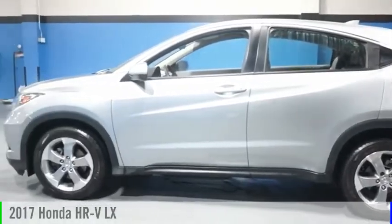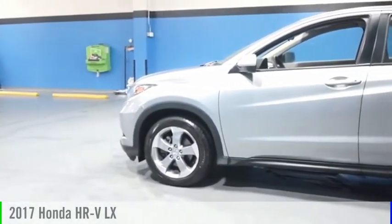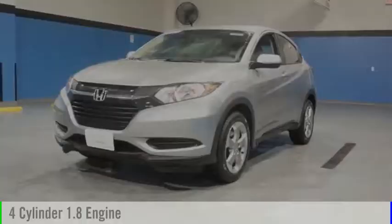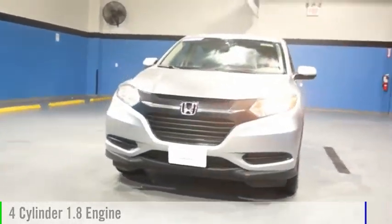Come test drive the 2017 Honda HR-V. This vehicle is powered by an all-wheel drive, four-cylinder, 1.8-liter engine.